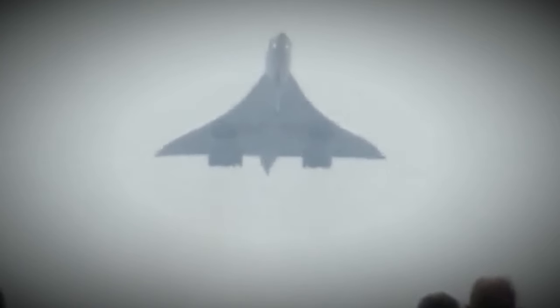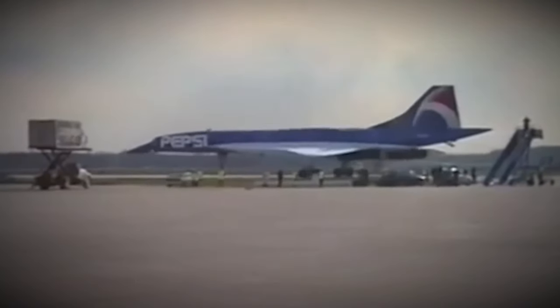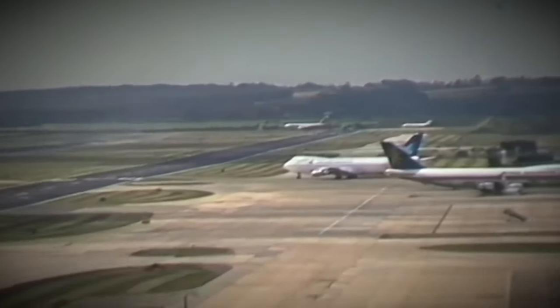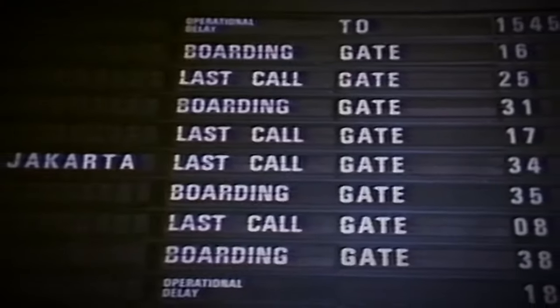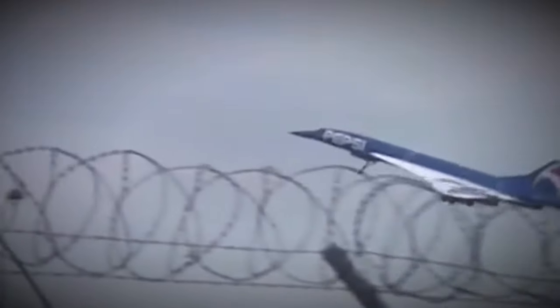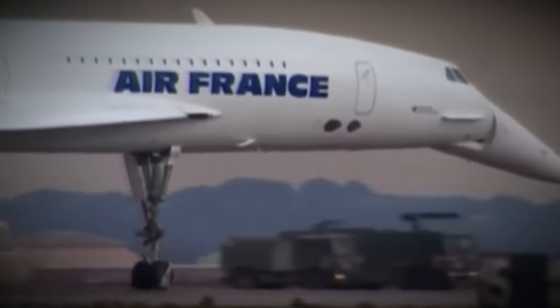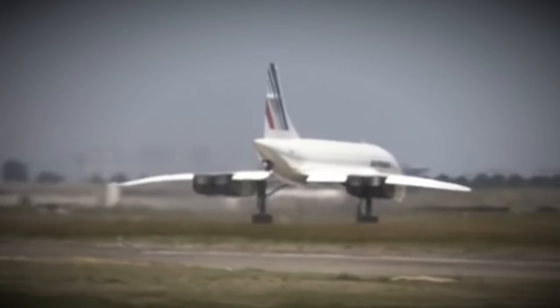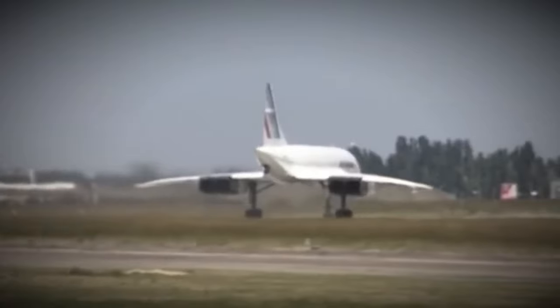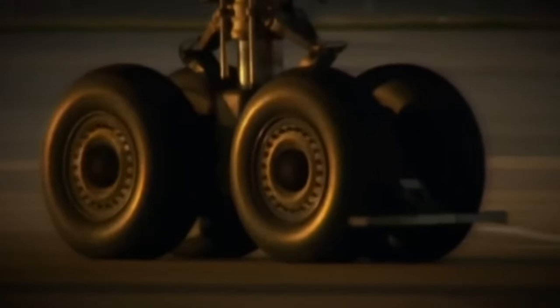In 1996, Concorde F-BTSD took on a new look that captured the world's attention. In the mid-1990s, Pepsi was gearing up for a major global rebranding initiative — their 500 million dollar Project Blue campaign — seeking to refresh their brand image and appeal to a younger, more global audience, distinguishing Pepsi from its main competitor Coca-Cola. At the heart of Project Blue was a bold new logo and packaging design: the iconic Pepsi globe logo was updated with a more dynamic look and a striking blue color scheme, intended to symbolize modernity, energy, and a forward-looking attitude.